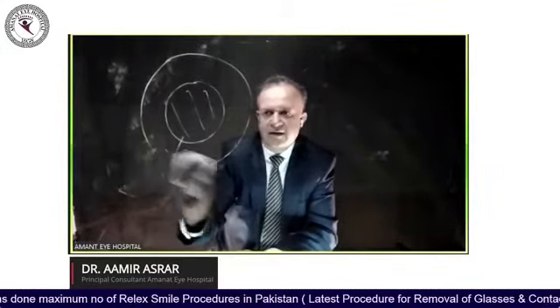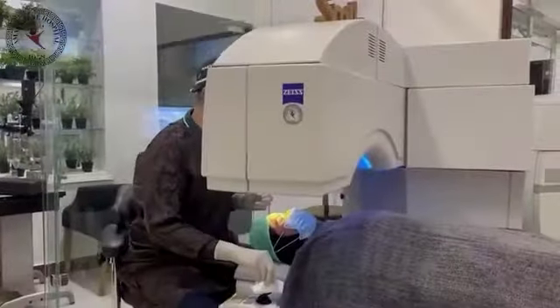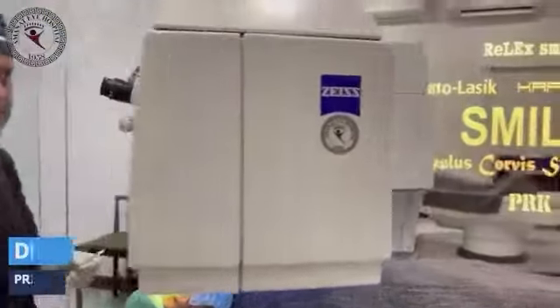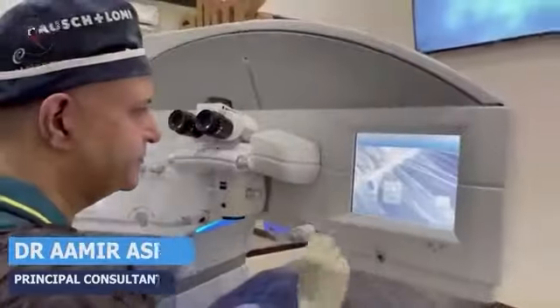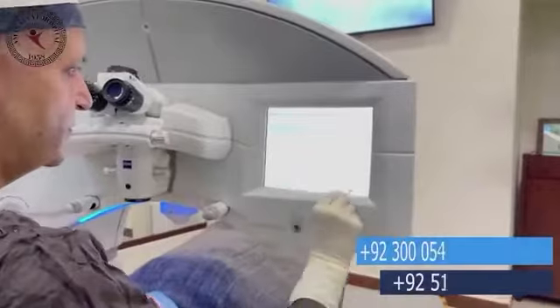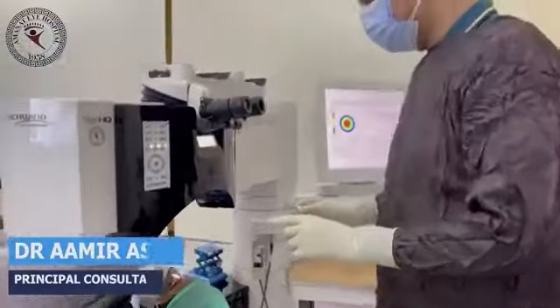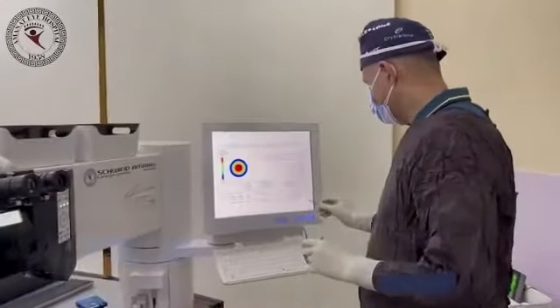So these are two different procedures, but the ultimate aim is the same. It can happen that one procedure suits one person better. In general terms, saying which procedure is better than the other is difficult.